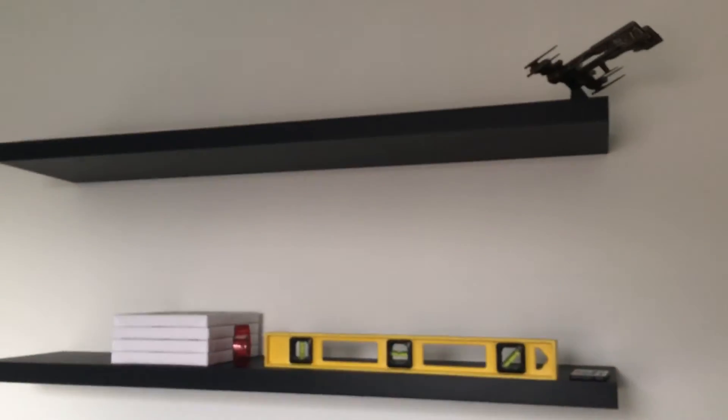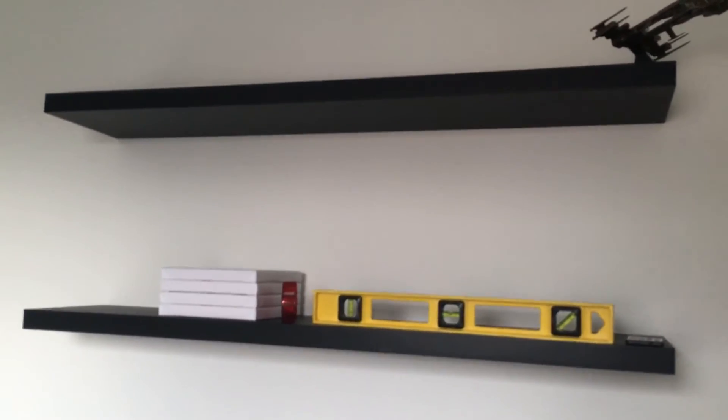Today we have the desks being installed all the way around from this wall, going along underneath the TV and all the way across to this wall — all the way up and all the way across. The shelves are in as well, so that's up and running.